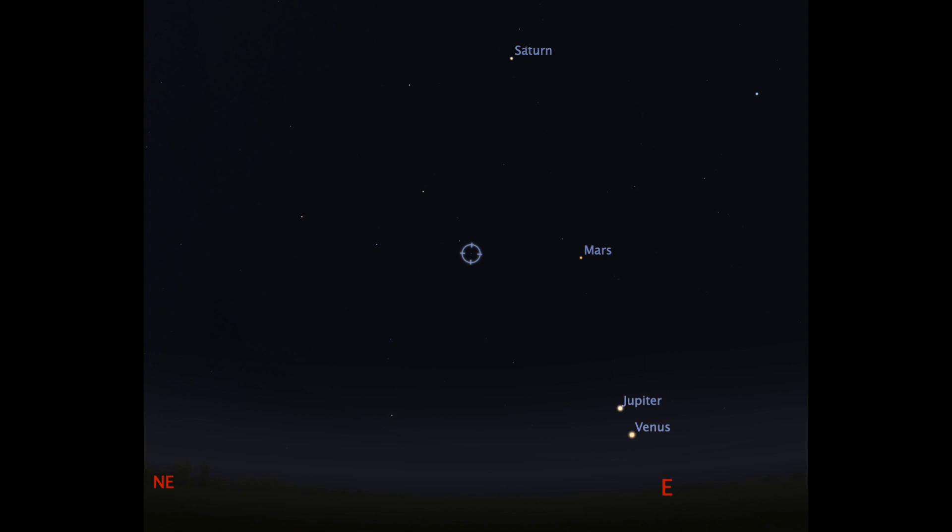This meteor shower is happening this week in May, peaking on the 6th and 7th of May in the early morning hours — from about 2 to 3 a.m. all the way till sunrise.